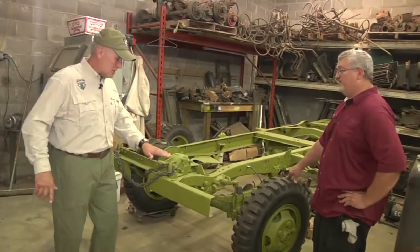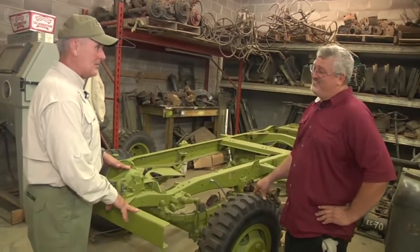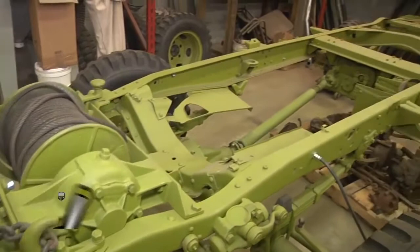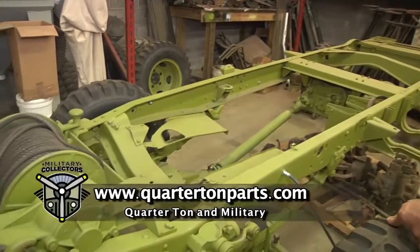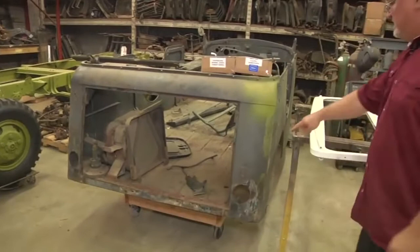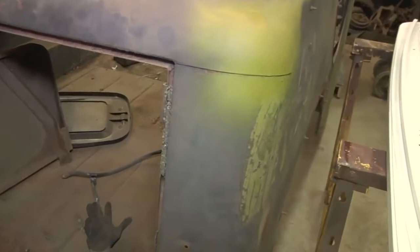This color is kind of unique — everybody thinks it's primer, but it's not. This is called pre-war olive drab. A lot of people say you picked it before it was right, but no, that's what the original color was on this vehicle. And over here, this is the body — still in the Danish blue. We did the scratching on it to find the original color, and there it is: the pre-war green under all the other different layers of olive drab.